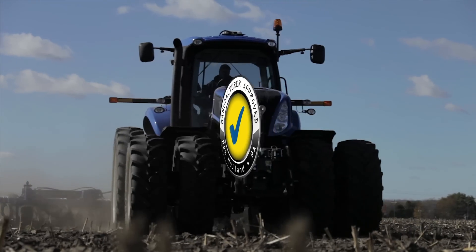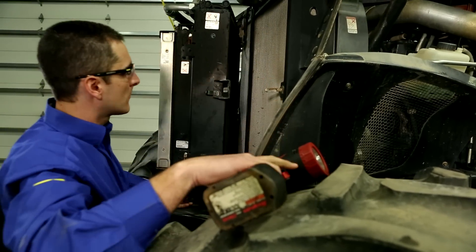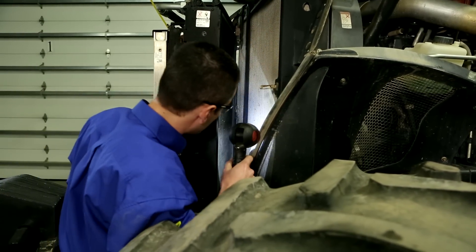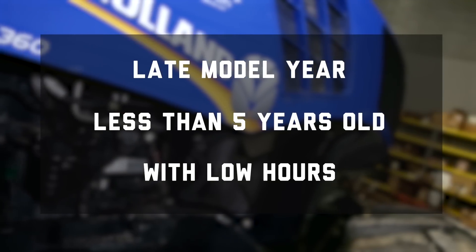It takes a special kind of tractor and combine, serviced by a special caliber of technician, to qualify for certified pre-owned status. Each piece of equipment is a late model year, less than 5 years old, with low hours.